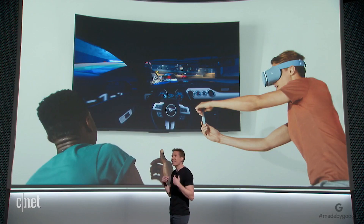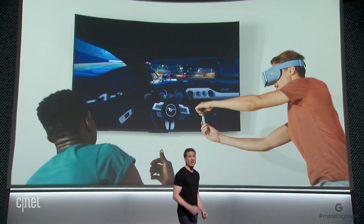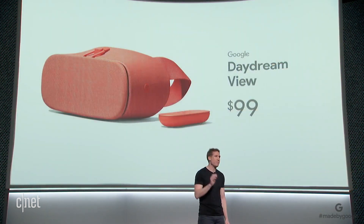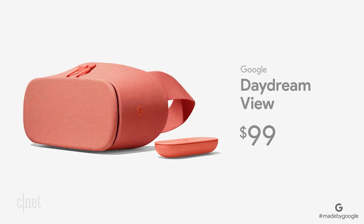And now you can even cast the experience to the TV so your friends and family can see what you're seeing. The new Google Daydream View is the best mobile VR headset on the market and will be available for $99.